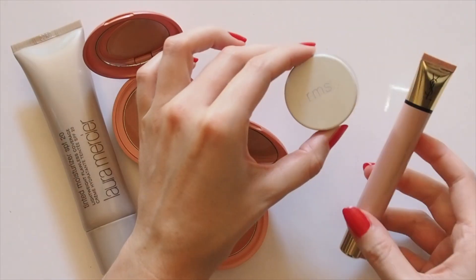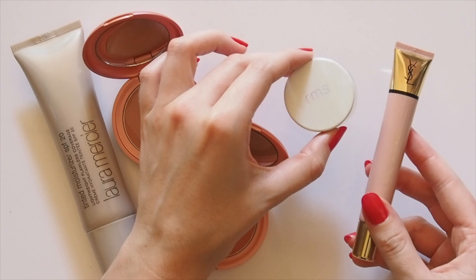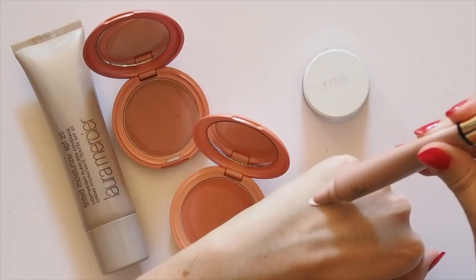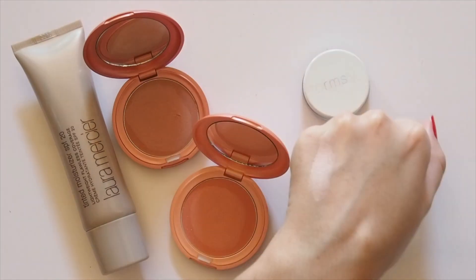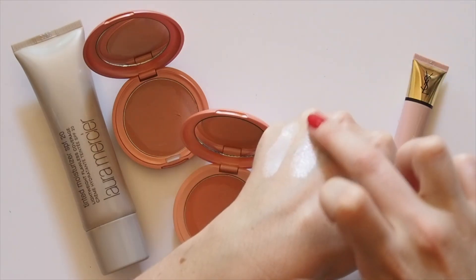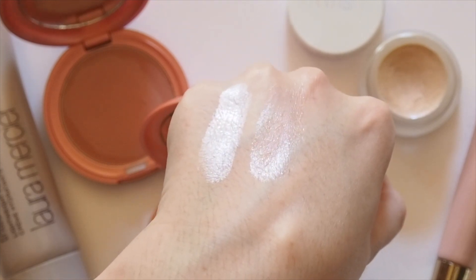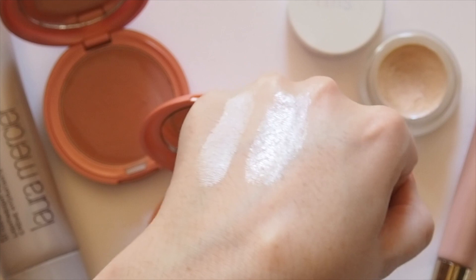Alexa uses the Becca Shimmering Skin Perfector in Rose Gold. I haven't tried it, so I'm interested to hear from anyone who has, but here are some other options in that rose gold range: the YSL Glow Shot in Sunrise, and the RMS Beauty Champagne Rosé Luminiser. Both create a really natural highlight. You can see the RMS has a bit more of a dewy finish, but both look very nice and subtle on the skin.